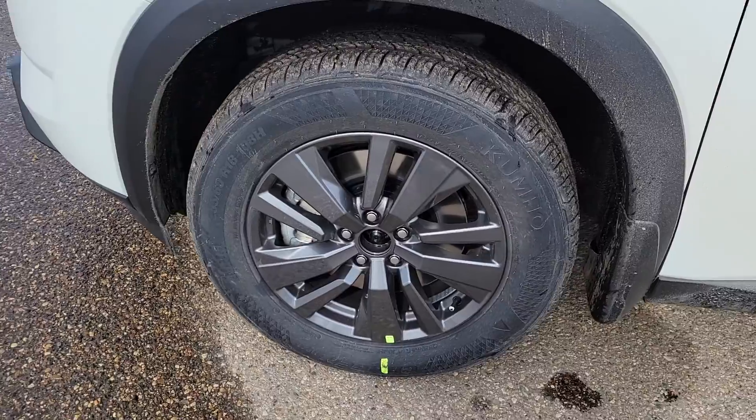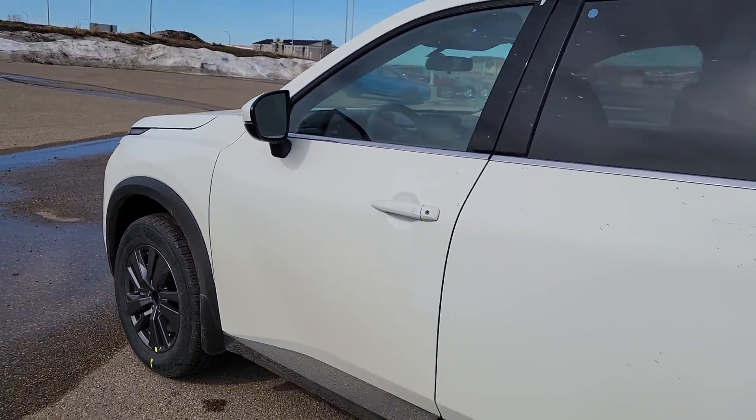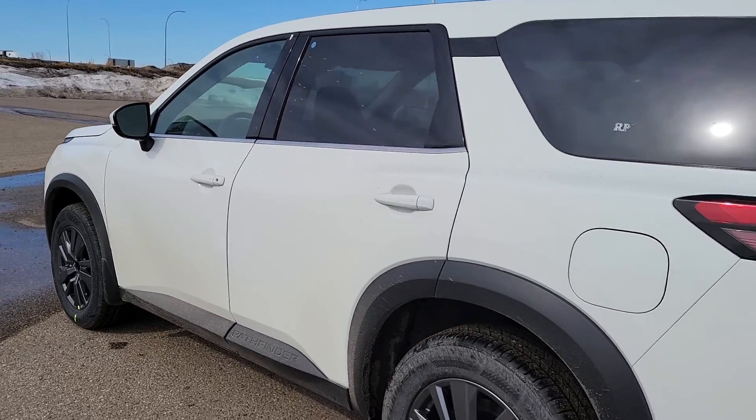Painted aluminum wheels sitting on 18 inch. Nice, all new for 2022.